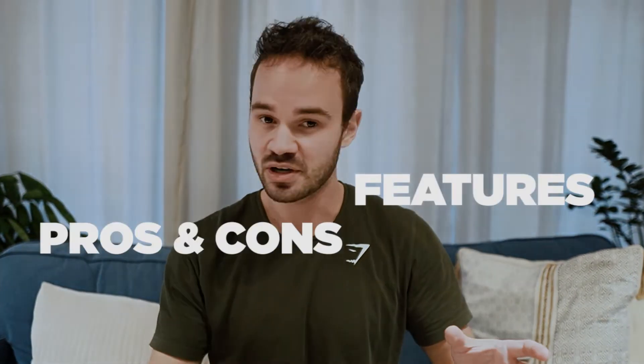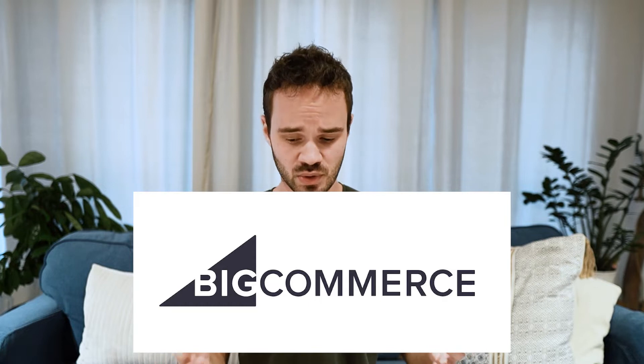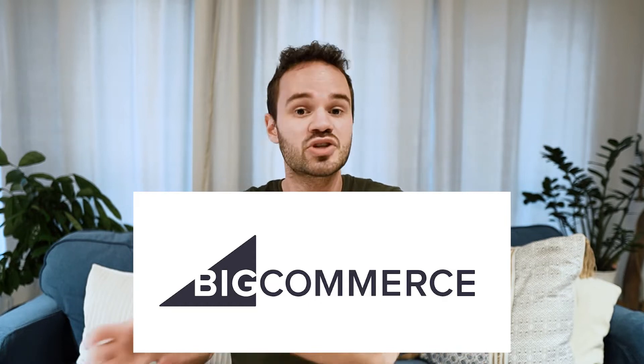I'm covering the features, pros and cons, and the pricing of all of these Shopify alternatives to help you make the right decision. So without further ado, let's get right to it. Number one on the list of the best Shopify alternatives is BigCommerce, and this is undeniably one of the most similar platforms to Shopify.